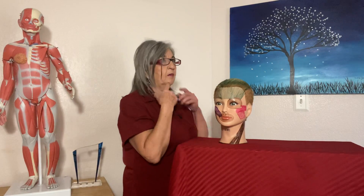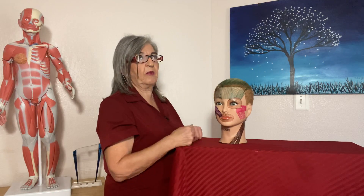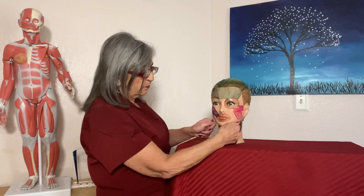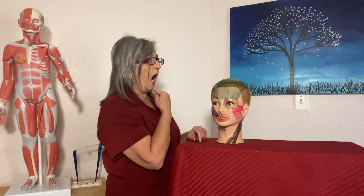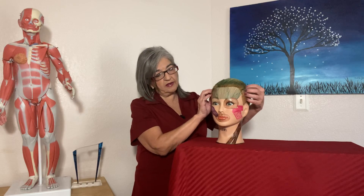Now let's talk about mandibular movements. Depression is when you're opening your mandible — you're depressing it downward. That movement involves the lateral pterygoid and the platysma, which pulls the mandible down. Elevation is when you close your mouth — you're elevating the mandible — and that involves the temporalis and the masseter pulling it shut.